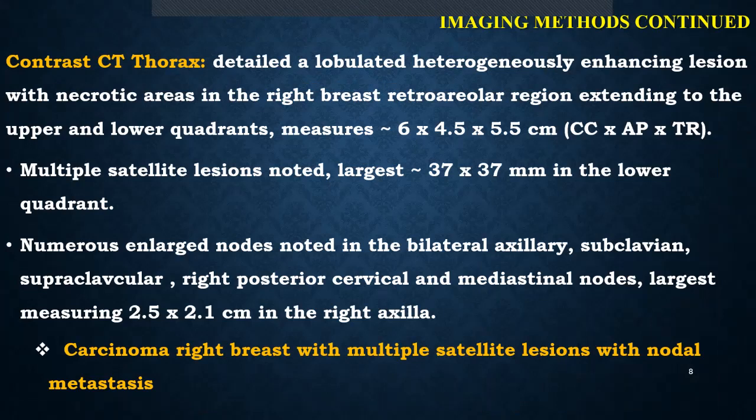A contrast CT thorax was then done that detailed a lobulated heterogeneously enhancing lesion with necrotic areas within in the right breast retroareolar region, extending to the upper and lower quadrants, measuring 6 x 4.5 x 5.5 cm, along with multiple satellite lesions. Numerous enlarged nodes were also noted in bilateral axillary, subclavian, supraclavicular, and right posterior cervical regions, among which the largest was found in the right axilla. The CT scan report concluded carcinoma right breast with multiple satellite lesions with nodal metastasis.